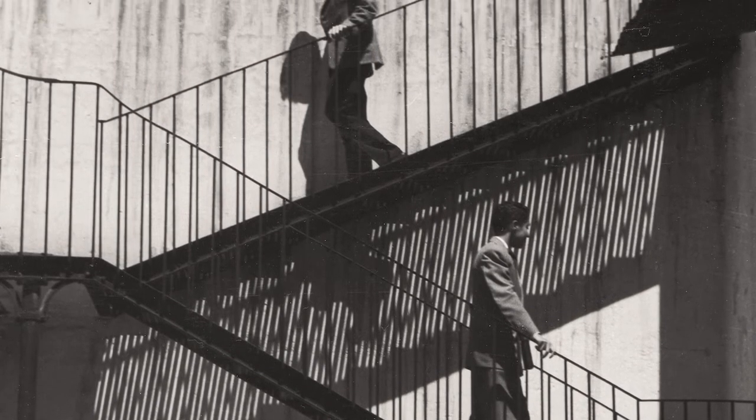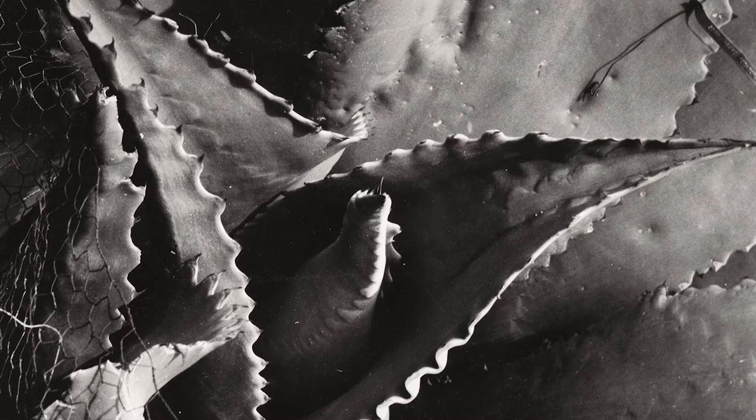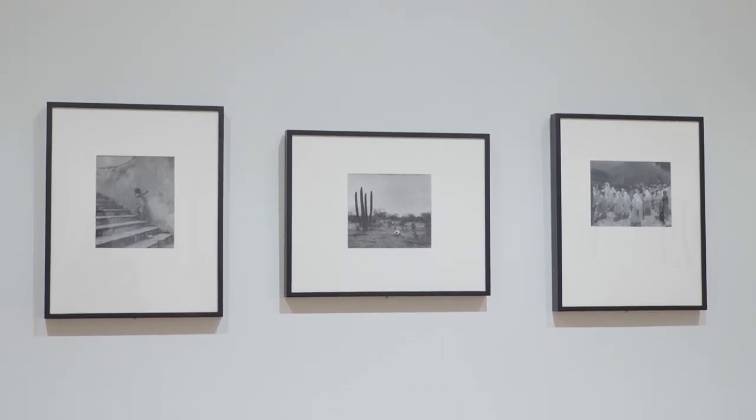Lola Alvarez Bravo played a critical role in Mexico's modernist wave as one of the country's first professional female photographers. She was born in 1903 in Jalisco, Mexico, and spent most of her career working out of Mexico City as a photojournalist, photographer, gallerist, curator, and educator.